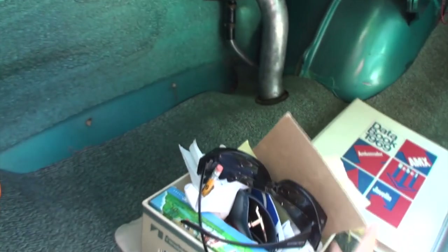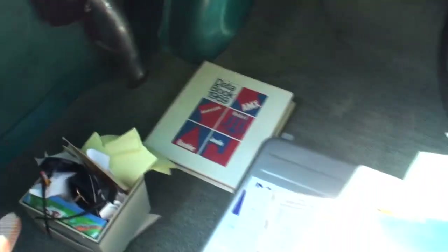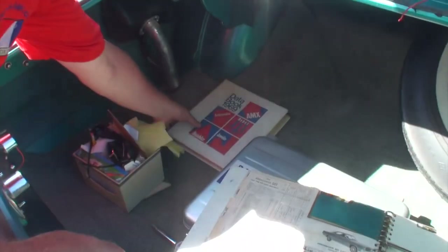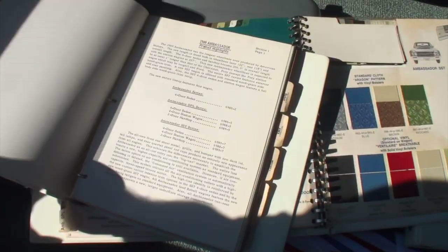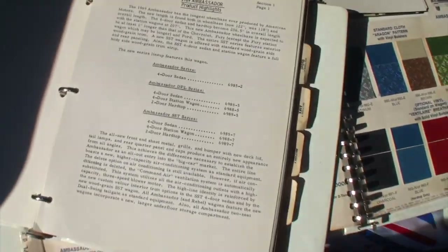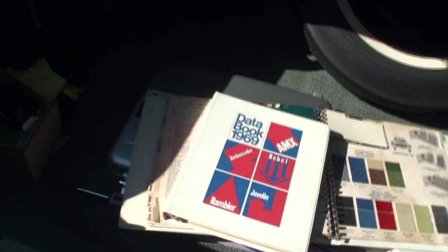This stuff is great. Although this has got a lot of stuff in here, we've got the AMC American Motors cleaning box. Let's just open up the data book to the Ambassador — it's all the specifications. So we won't go through all of that, but as you can see, the details. Just glorious.